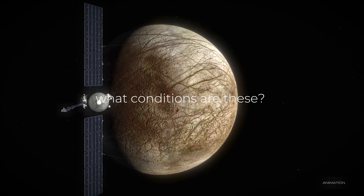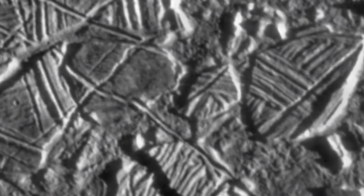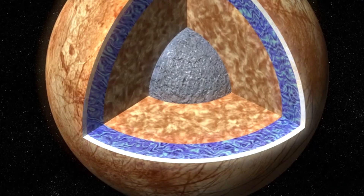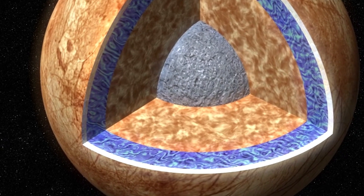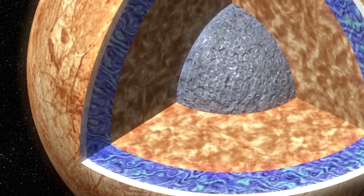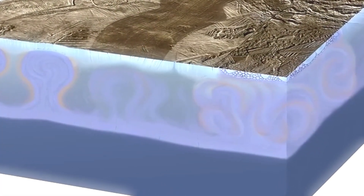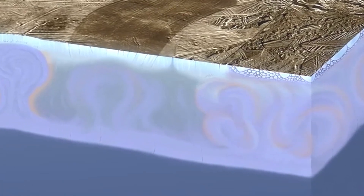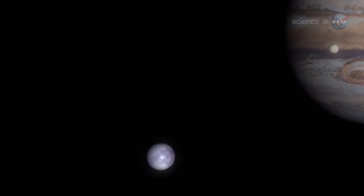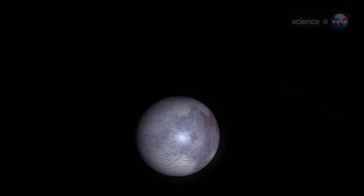Water is the number one ingredient among the conditions required for life as we know it — needed to dissolve and supply nutrients to organisms, while also allowing waste products to be disposed of. Many factors indicate there is water under the ice on Europa. One comes from a similar situation on Earth: the double ice ridges and cracks visible on Europa are similar to those found in Greenland.